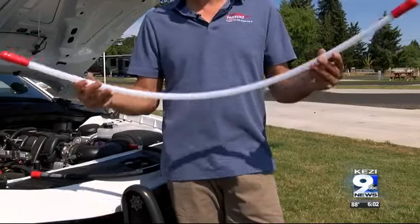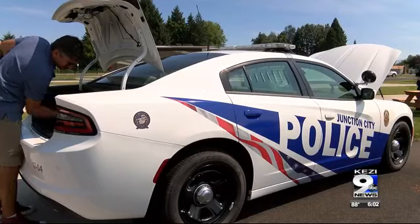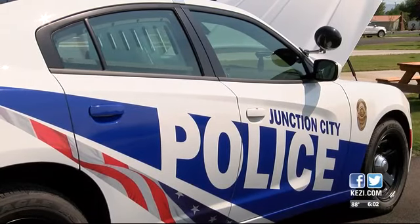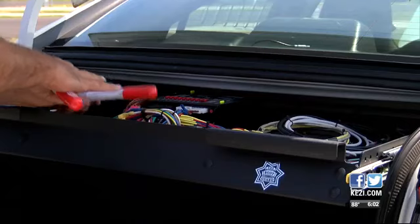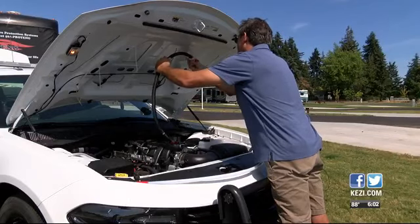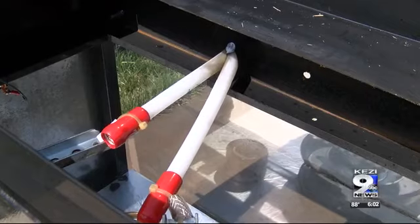These are installed in 14 patrol cars, which Mali says cost about $8,000. Junction City Police Chief Robert Morris said the department has never experienced a vehicle fire, but says it can happen due to an electrical failure or a crash.